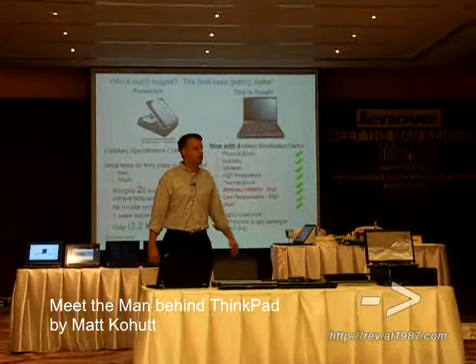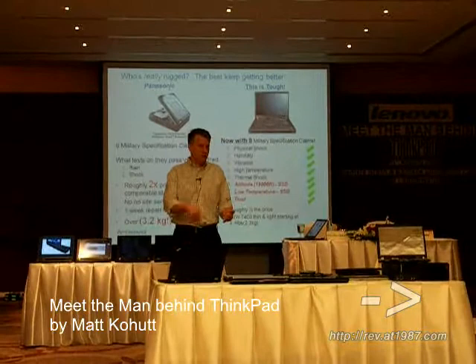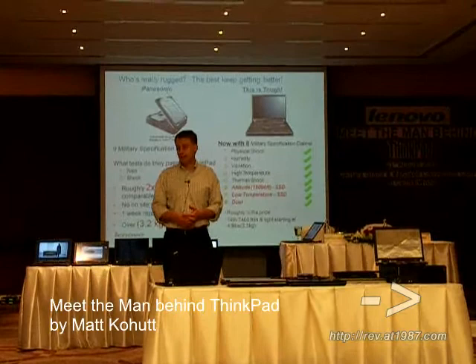With the standard ThinkPad though — T series, R series, X series, SL — we can pass just about all of those same military grade specs.